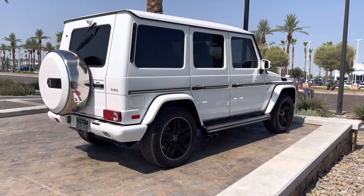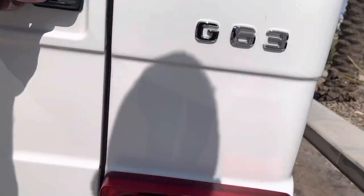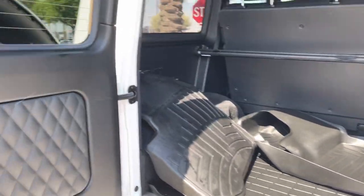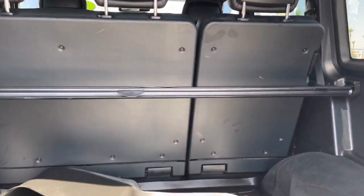Low mileage, still under factory warranty. Tow package, rear parking sensors, all-weather floor mats and cargo mat in the rear, and a rear cargo cover.